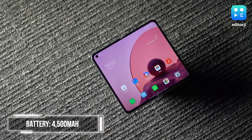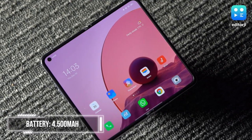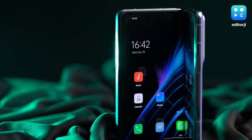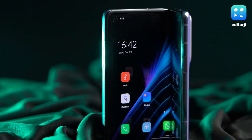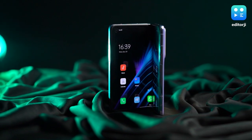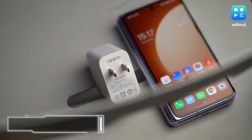The Oppo Find N gets a 4500mAh battery. Battery life on a foldable is weird to pin down because it depends entirely on how much time you use either screen and can vary quite wildly. In my usage, the battery life is quite good overall. The bundled charger also gives you 33W fast charging.